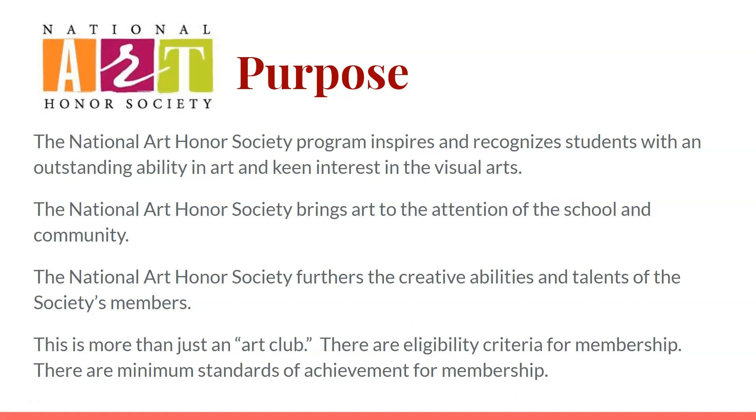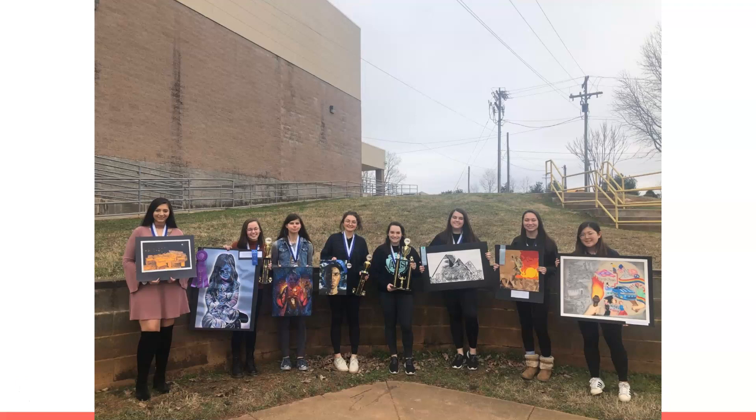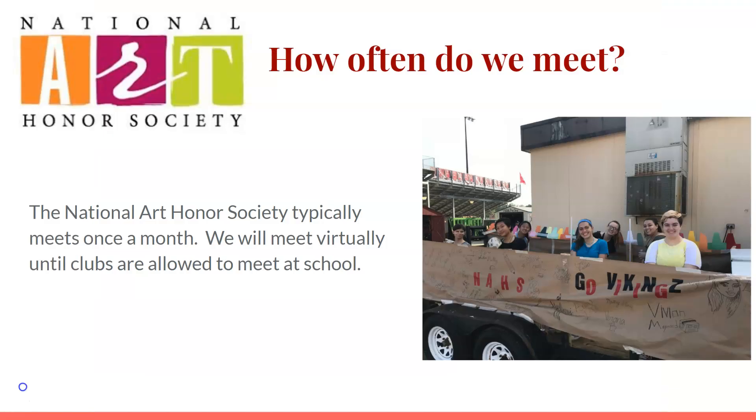This is more than just an art club. There are eligibility criteria for membership and minimum standards of achievement. We have fantastic artists and they are continually making art, and we are here to support and inspire them.